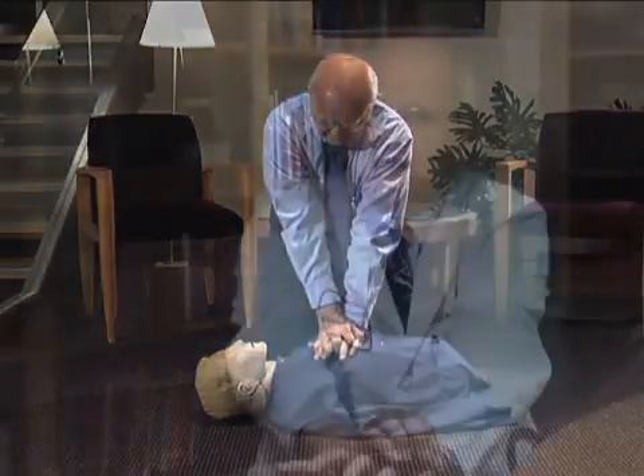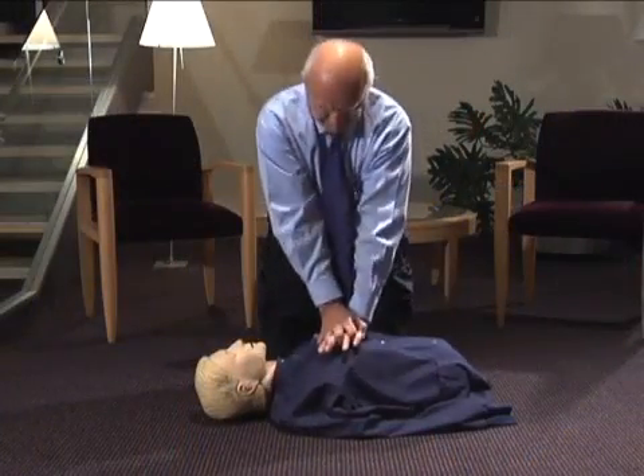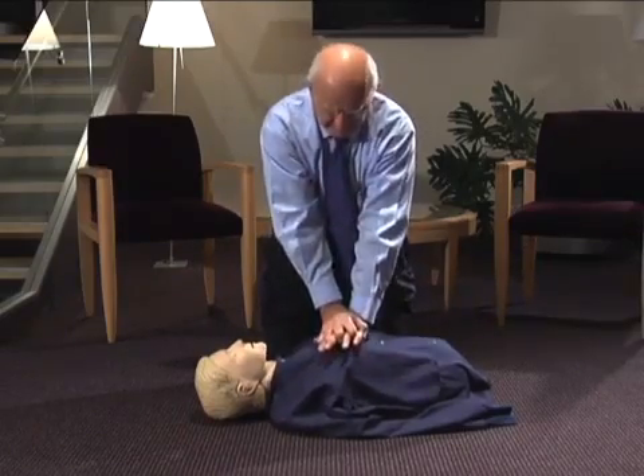The reason for locking your elbows is that no one is strong enough to do 100 compressions a minute otherwise. You put your shoulders immediately over the center of the chest and you fall forward, compressing it about two inches.